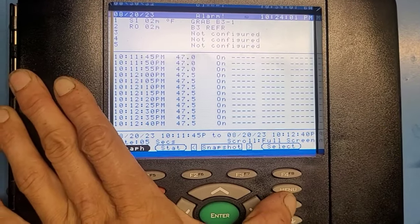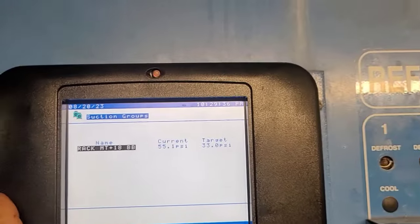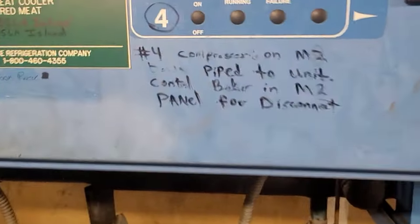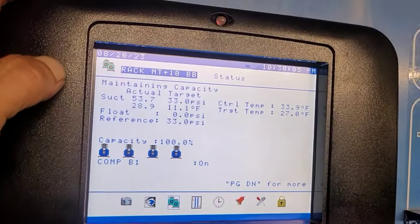Because we can't hold suction pressure down far enough. Usually when we have this, we're going to have a compressor that's down. At this point you want to find the compressors on the rack and see if anything has tripped out. In this case, when I pushed the reset button on this compressor, it restarted and my suction pressure started coming down.